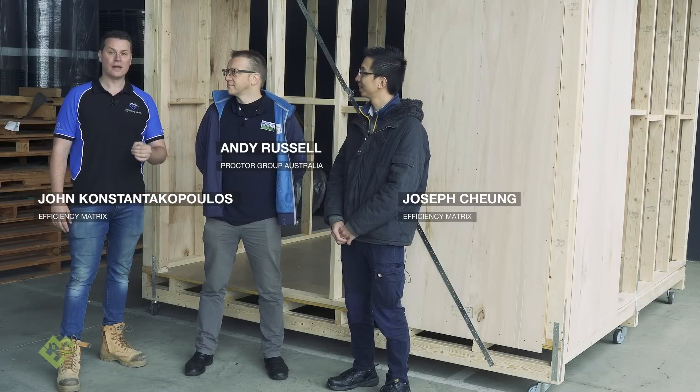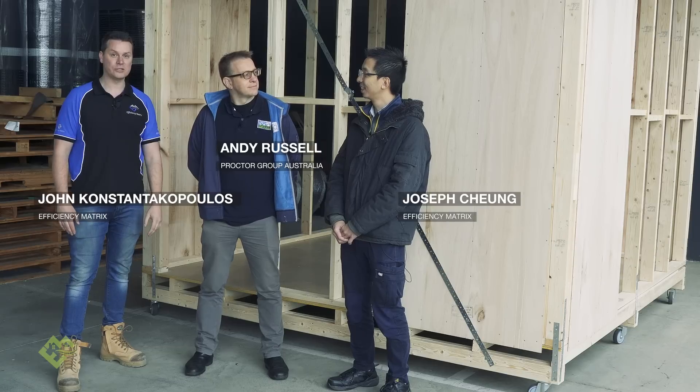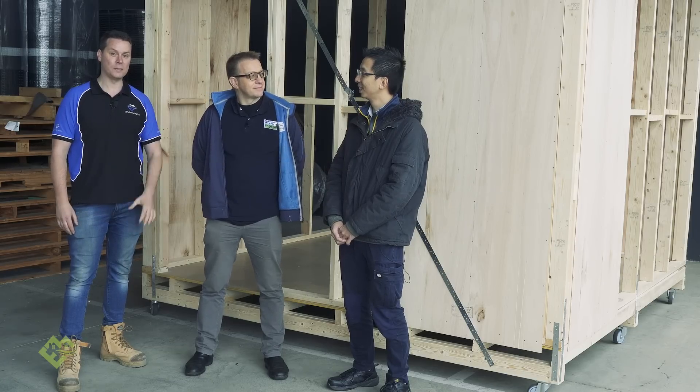Today we're joined by Andy Russell from Procter Group Australia, and Joseph is going to ask him a couple of questions about building performance. We've been talking about building performance every single episode, but what are the actual criteria we use to evaluate building performance?